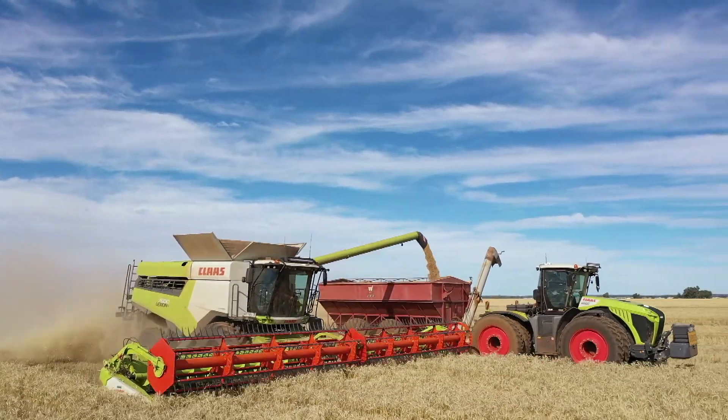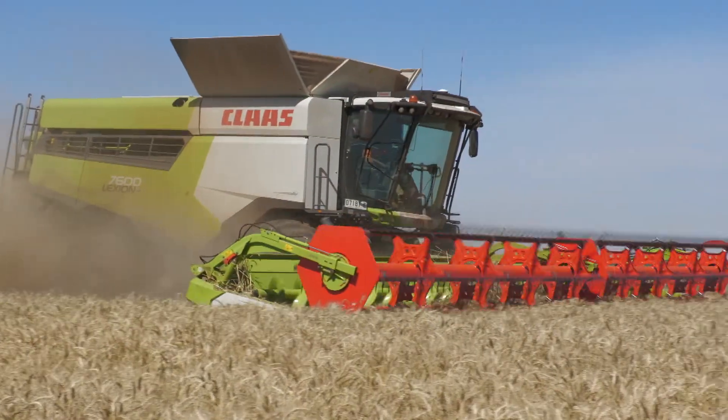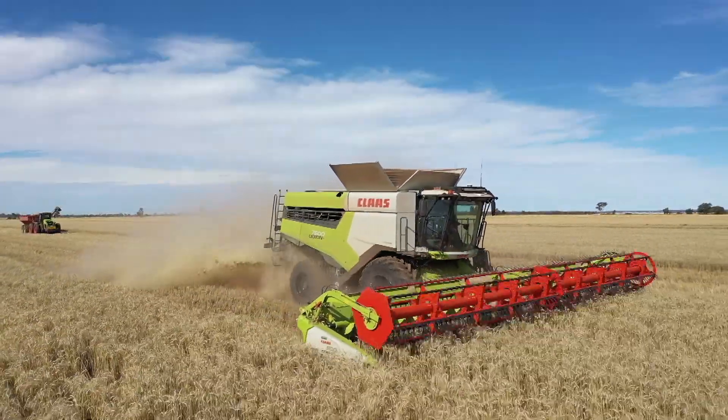We chose the Lexion for efficiency, reliability and capacity. We're using about 1.75 litres per tonne harvested in the wheat, and that's around 50 to 60 litres an hour, and for us that's big savings.